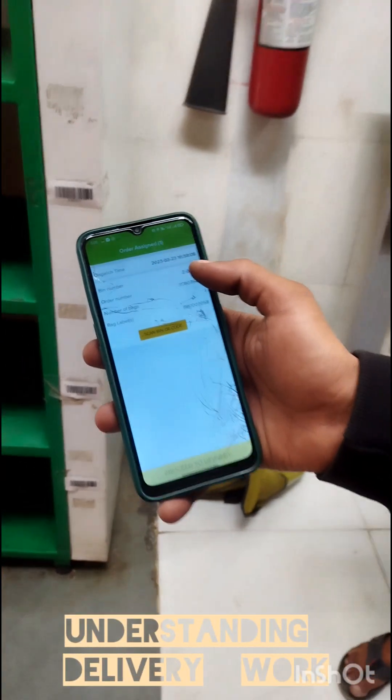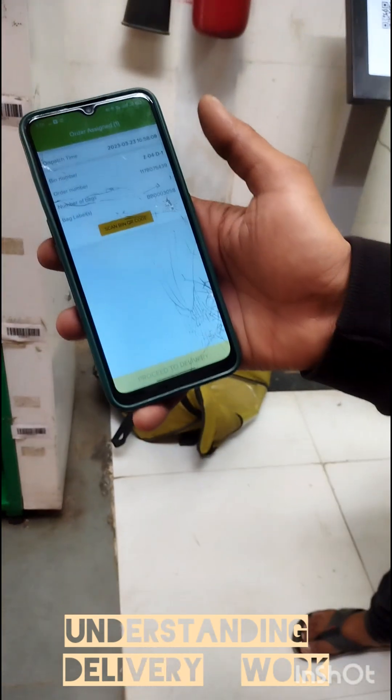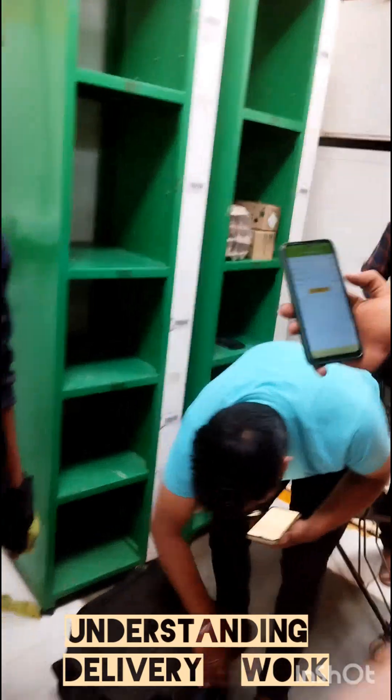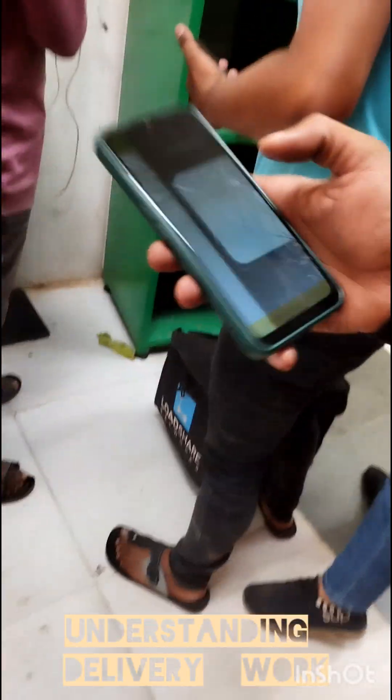You will get the dispatch time, win number, order number, and the label of the bag, number of bags. That will take down to Z4D1 — this is the pin number. So he has to collect the order from that bin and then deliver it. How does he get the address? Once he scans the bin.